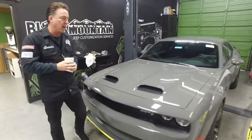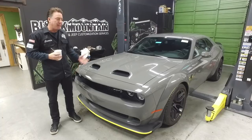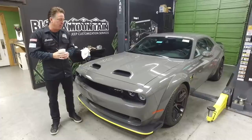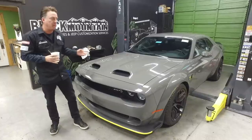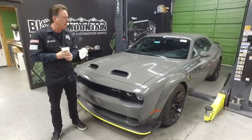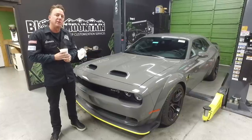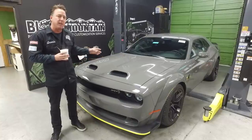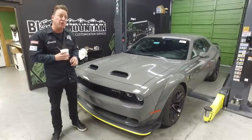We just got another Red Eye in. This color is Destroyer Gray, which I think is an incredible color. What I've been driving is F8 Green. I personally think the Red Eye is one of the best buys in the car world for the money — you've got a 797 horsepower car capable of 203 miles an hour. I order mine with a backseat delete because I think these are basically race cars. What I really like about this car over the Demon is it's set up to drive on the street at high speeds and will be a really good track car.